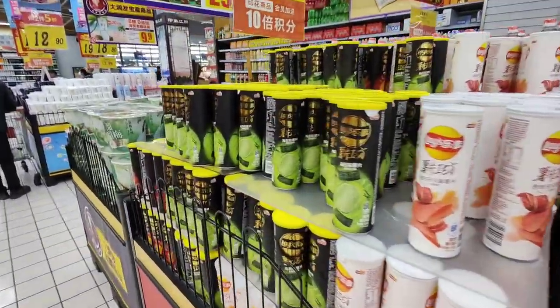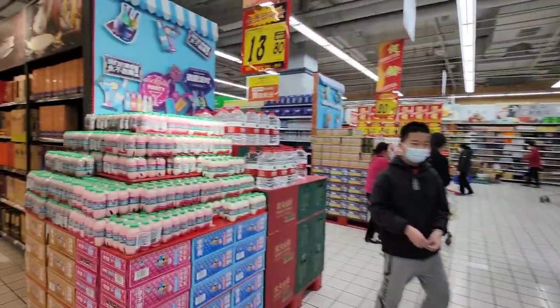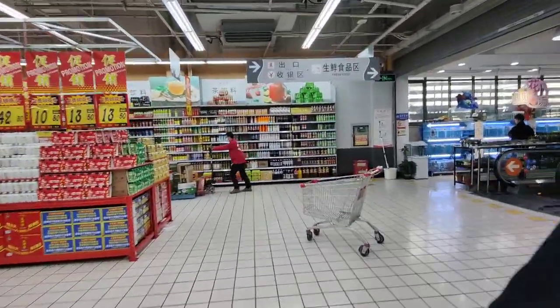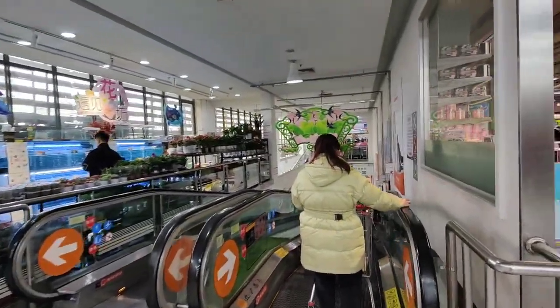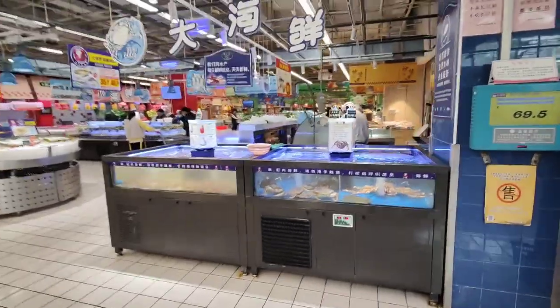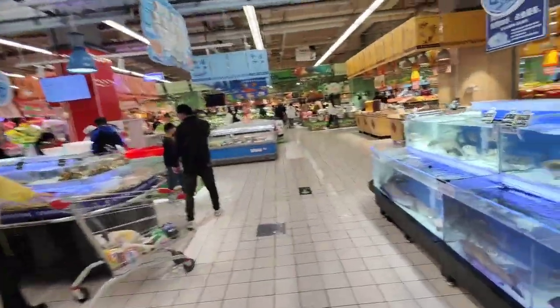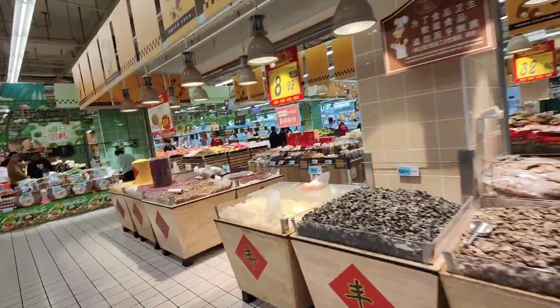Like I was saying, this supermarket is absolutely huge so we'll have to do the rest on another day — we'd be here all day. Downstairs is where the fresh food is — meat, fish — and upstairs is all the junk foods, crisps, chocolate. We'll do some more pricing next time: maybe fresh food, maybe some fruits, or maybe just more snacks.